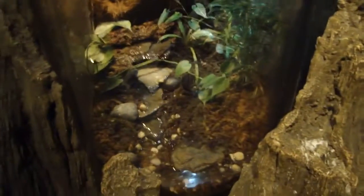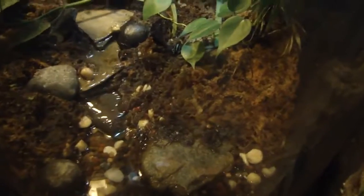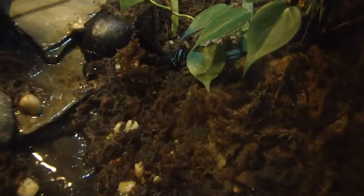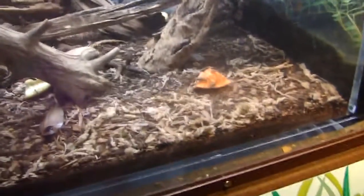The poison dart frog — where is he? Froggy. Oh, there he is — I see him. It's tiny, a little green and black. He's pretty. He's one of the most dangerous frogs in the world. Is that the one that you lick? No — the skin is so poisonous that native animals would use it as poison on their darts. That's why they call them poison dart frogs. Well, I'm aware of that part. Can you lick it?